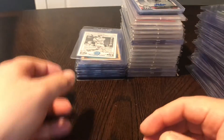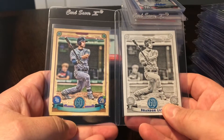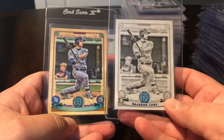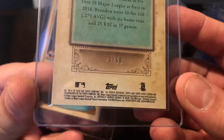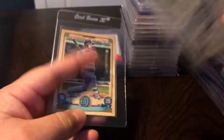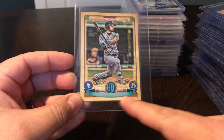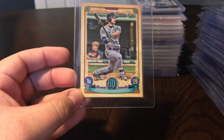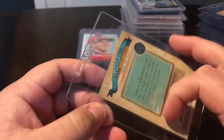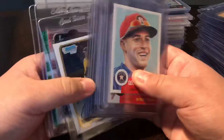A couple more Brandon Lowe rookies - these are 2019 Gypsy Queen. We've got the black and white variation, numbered out of 50 - this is number 23 out of 50. And then this is the missing nameplate variation - there's no name down here like you'd normally see. This is the missing nameplate variation of Brandon Lowe.